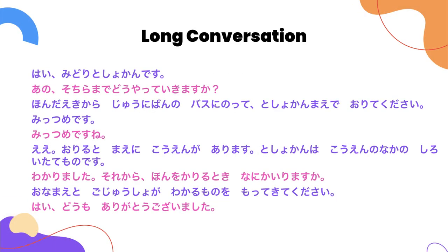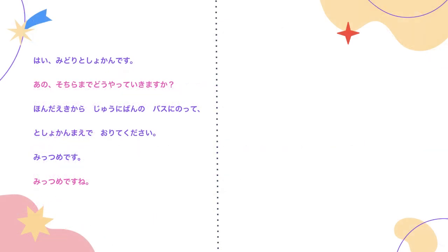First, let's listen to the long conversation. Before I begin translating the sentences, this conversation is pretty long, so I have divided it into two sides.